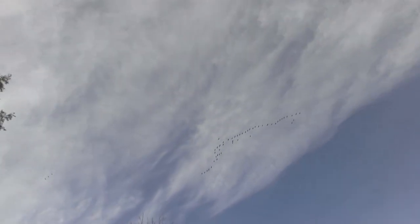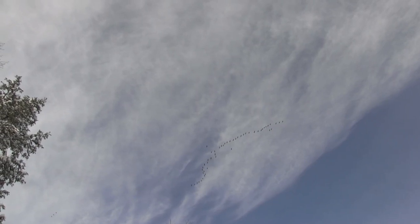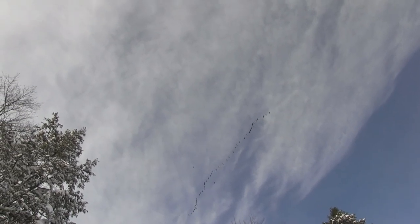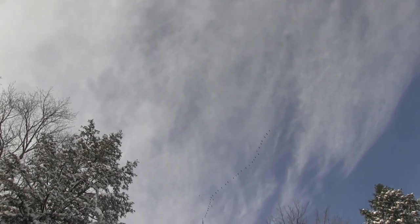As the lead bird gets tired, it will fall back and another bird will rotate into the lead position. The honking can be heard for miles as it draws in more flocks along the way.